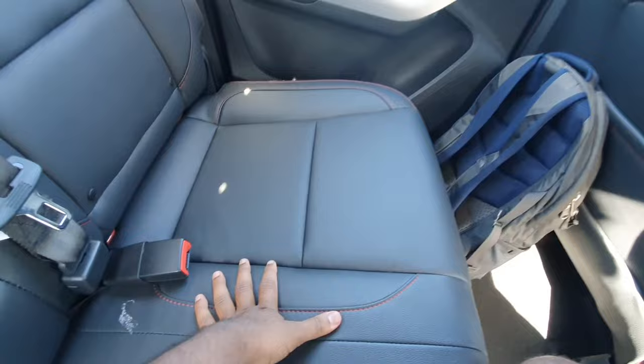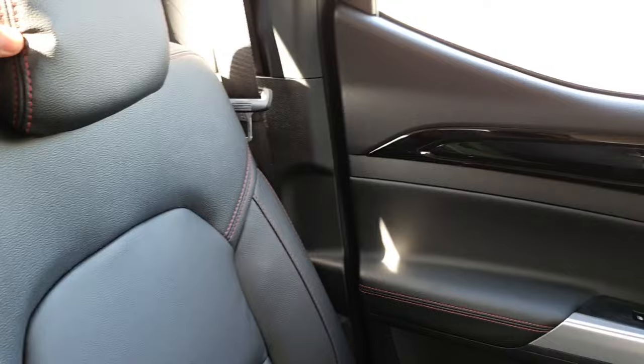Let's have a look at these rear seats. You can see the rear seats look quite similar to the fronts. You've got some nice red stitching here, some more stitching here, and some more red stitching here also. Pretty nice.